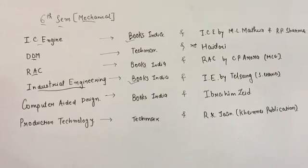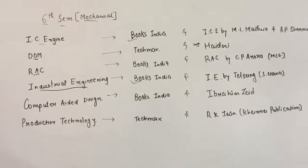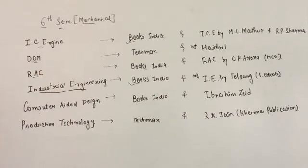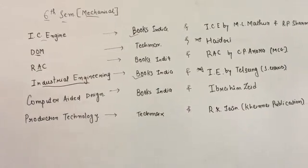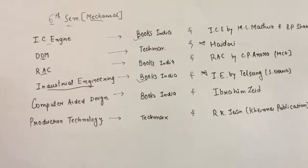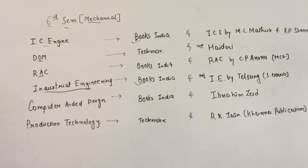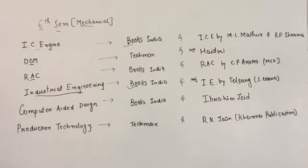For Industrial Engineering, Books India is better for local publication, and Industrial Engineering by Telsang from S.C. Chand publication is the best book I have ever seen for Industrial Engineering. It will also help you in the future — there will be a subject called Operation Research in the 7th semester which is related to Industrial Engineering.